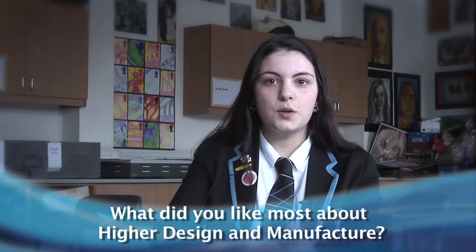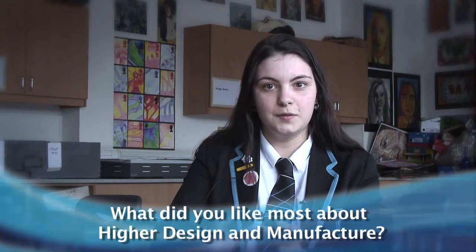I enjoyed learning about the whole manufacturing side of design. I thought it was very interesting — you learn how even just basic day-to-day products are manufactured, which I found quite fascinating.